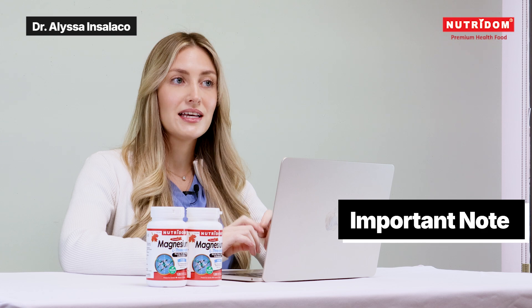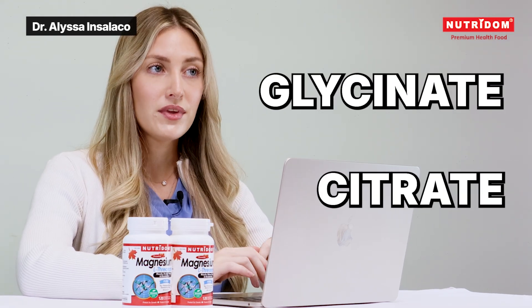Now, an important note is that if you're already taking another form of magnesium, like glycinate or citrate, it can still be combined with magnesium L-threonate. But make sure to consult with your healthcare provider to make sure that it's right for you.